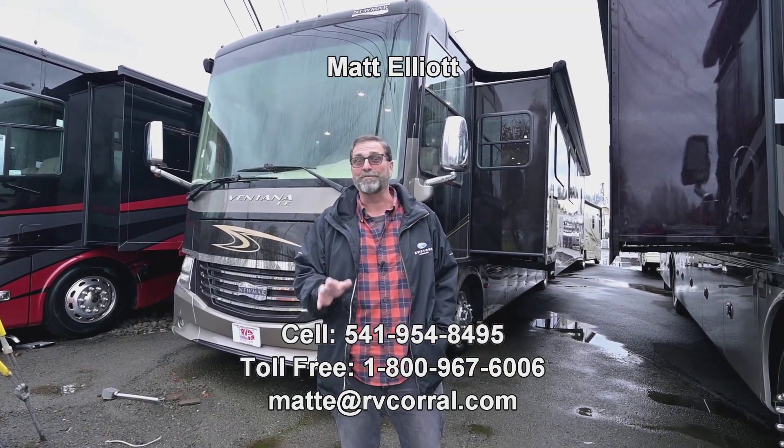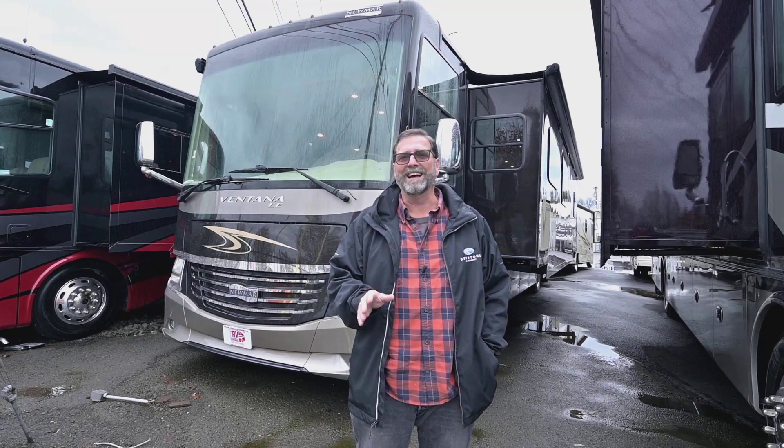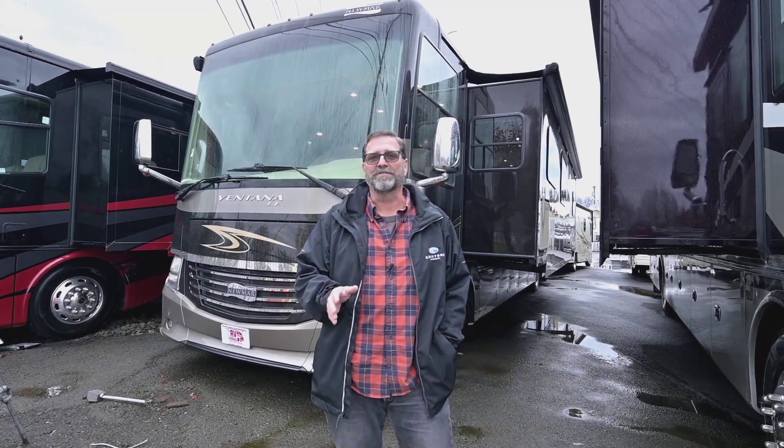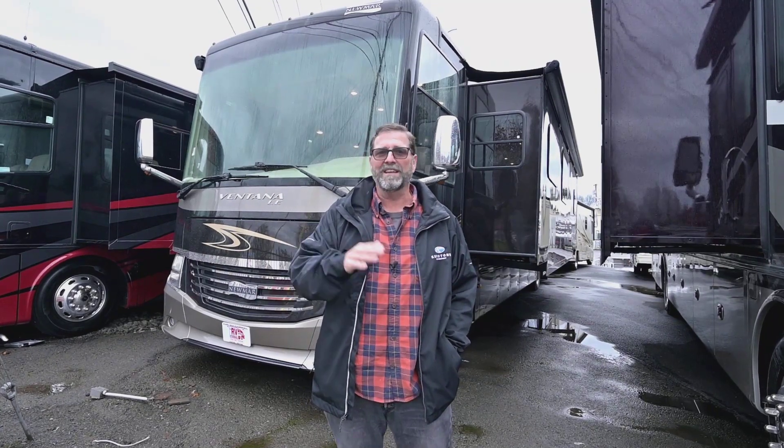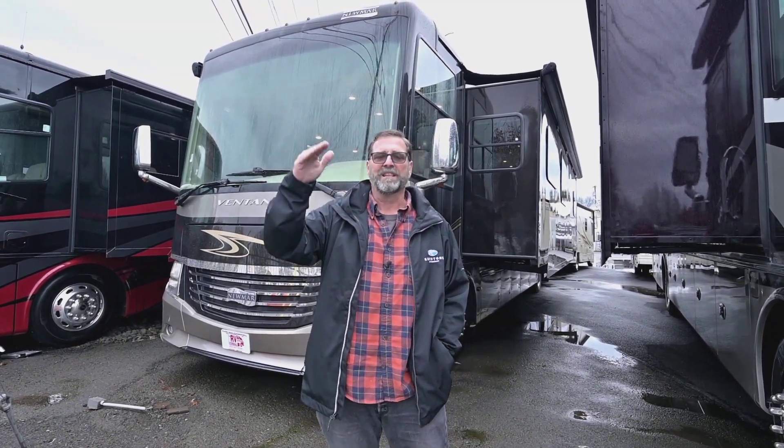Today I want to show you a great coach that we just got in. This is a 2016 Ventana 4037LE. Now this is an interesting coach because Newmar is one of the higher end builders in the industry. They're well known for handcrafted coaches and quality, which you'll see as we go through the interior. They also have this model, the LE, which is a little bit less expensive than their full Ventana and some of their other models.